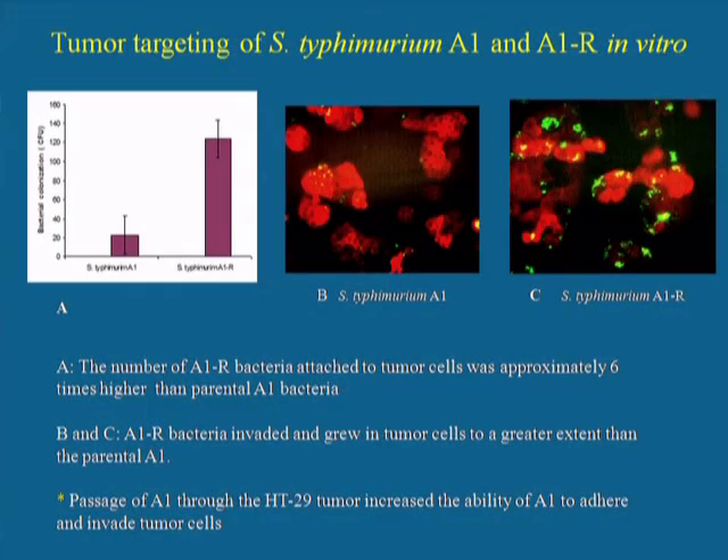The original S. typhimurium A1 mutant was passaged through a tumor and re-isolated. The strain isolated was called A1R, and we found that it had much greater tumor-targeting ability than the original mutation. We can see both from the graph and from the photos that A1R targeting of cancer cells has much more affinity for the cancer cells than the original A1 mutation that we isolated.